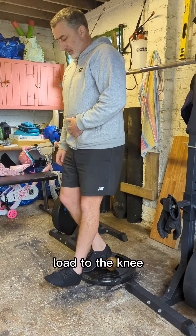This elevated heel position is important because it's a natural position in everyday life such as walking, running, or coming down the stairs.